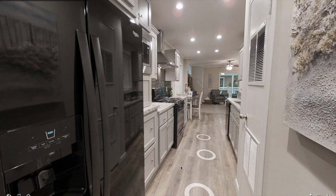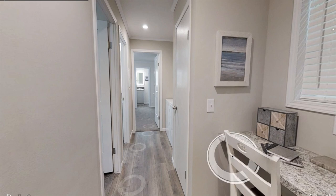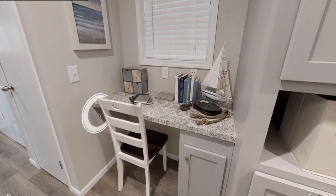As you can see, there's plenty of windows throughout this mobile home. There's also a built-in desk right there if you want to use it as a little office space.